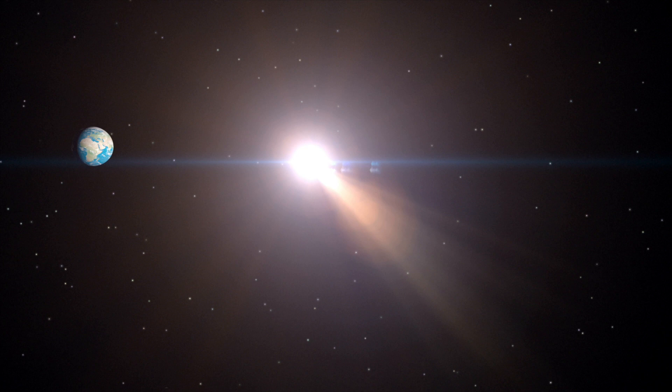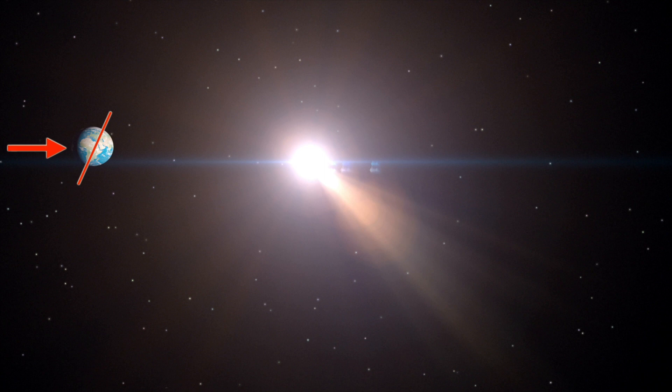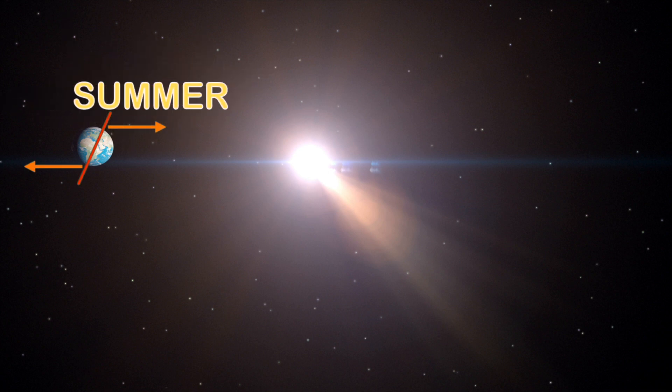Remember how the earth is slightly tilted on its axis? Believe it or not, this is actually the reason we have seasons! If the earth were in one position in its orbit around the sun where the top half was leaning towards the sun, it would be summer in the top half of the world because they're getting more sunlight, and winter in the bottom half because they're getting less sunlight.